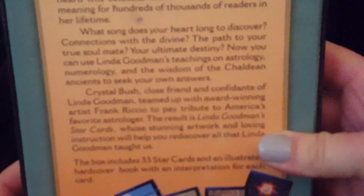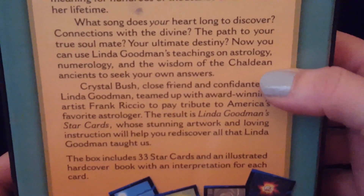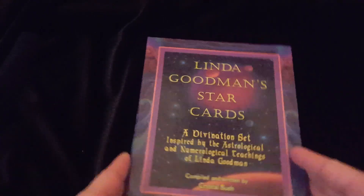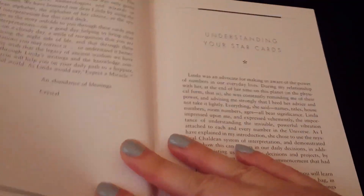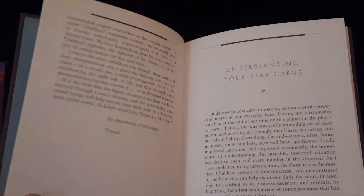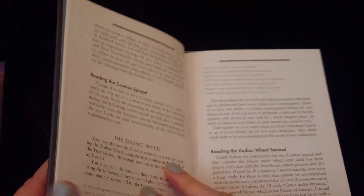Now, Linda Goodman — if you are into numerology, maybe you understand what Chaldean numerology is. Apparently there are many kinds of numerology, and that's what she uses. When you open the deck, there is a book, and the book doesn't go into a whole lot of detail. It assumes a lot of background knowledge about numerology. It talks about basically doing daily draws, and then there are a couple of other spreads that you might use these cards for.